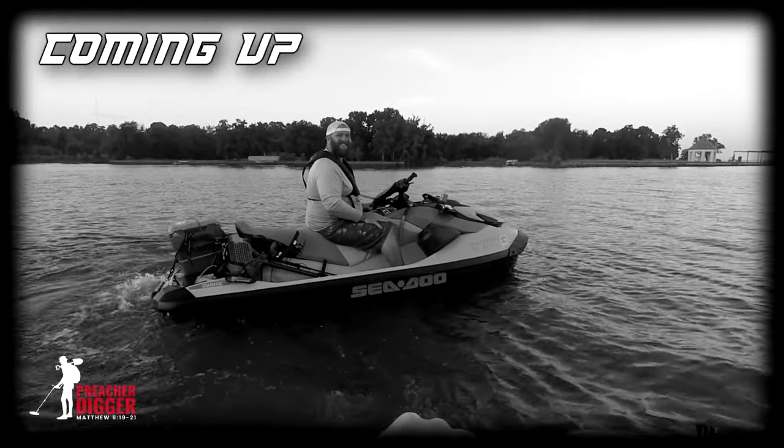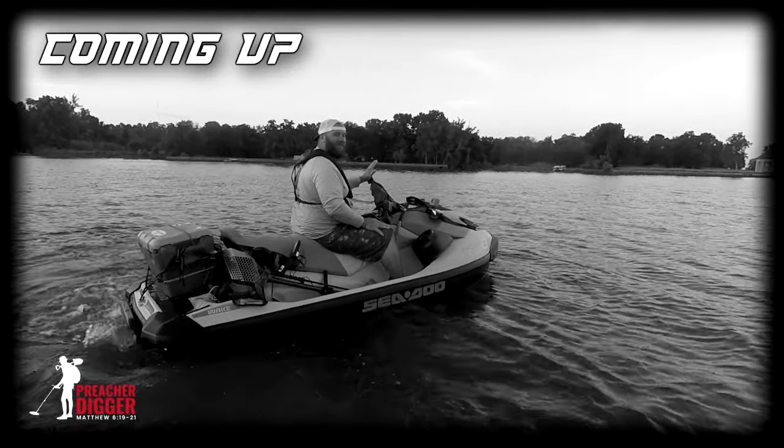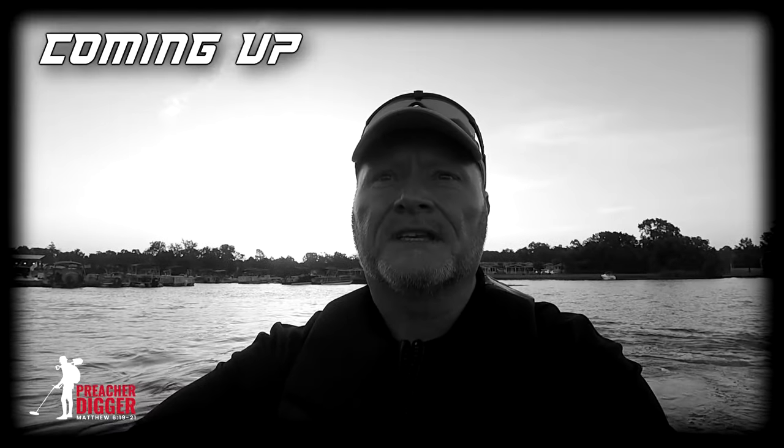We're going to Treasure Island. We're headed out with Vets Dig Beeps today, going out to Treasure Island. See what we get.